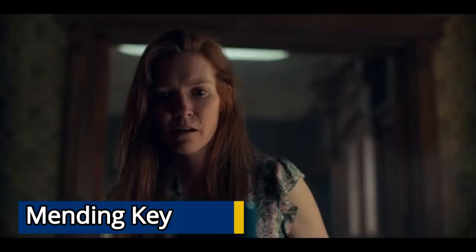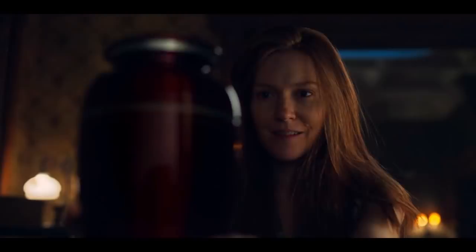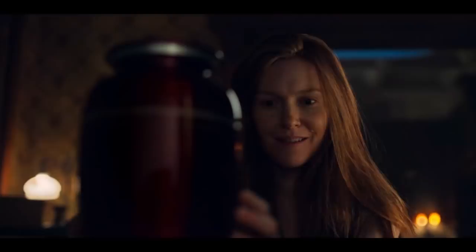The Mending Key is part of the mending cabinet. When a broken item is placed inside the cabinet, the door is closed and the key is turned — whatever item is inside is instantly repaired. This is fairly straightforward: you put a broken cup in, turn the key, and boom, fixed. However, this cabinet cannot hurt human beings or bring the dead back to life, as evidenced when Nina Locke attempts to put the cremated remains of her husband into the cabinet and nothing happens.